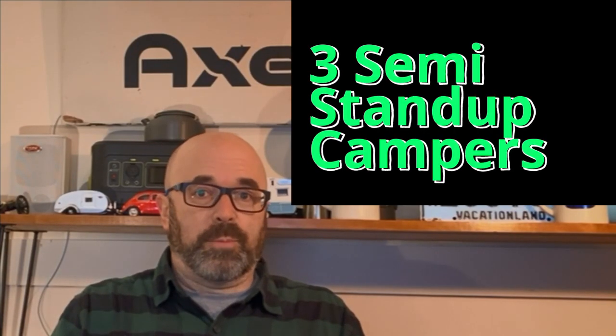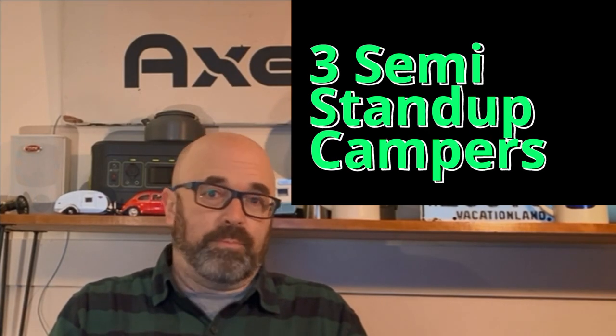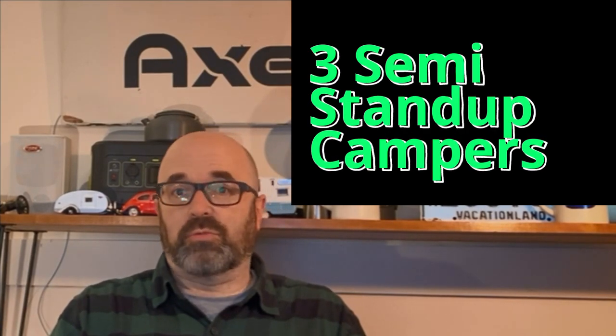Hey there, are you looking for a small camper? Let me suggest a semi stand-up. You can't really stand up, but you can sit up in the dinette, and here's three reviews.